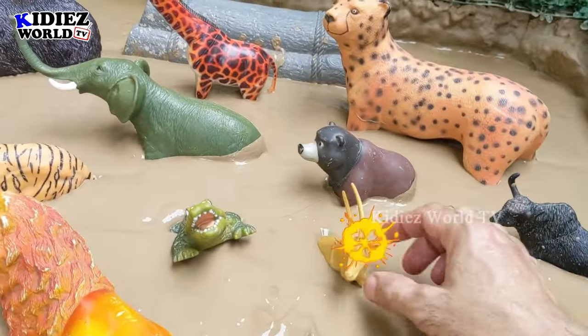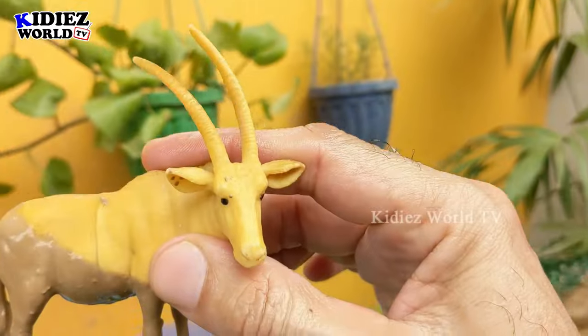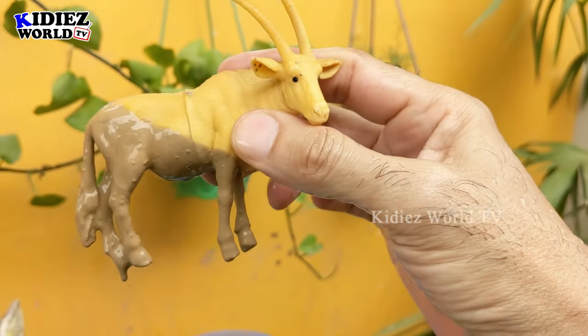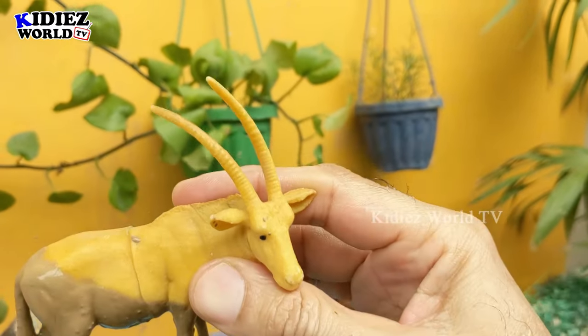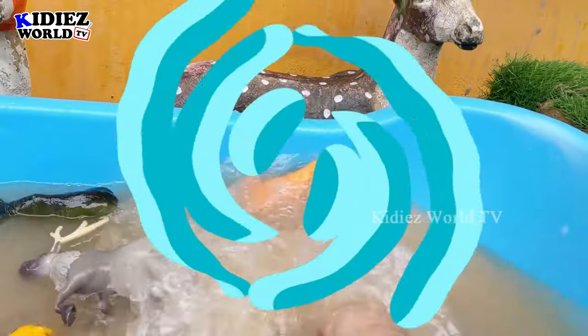The next zoo wild animal is antelope — a very decent and innocent animal. Antelopes are so cute. This antelope is very very muddy and has big horns. Let's clean this muddy antelope!